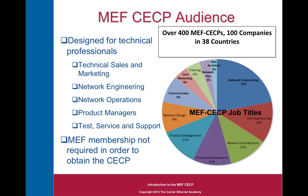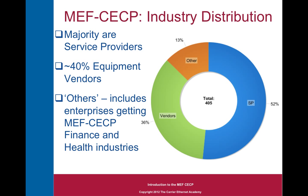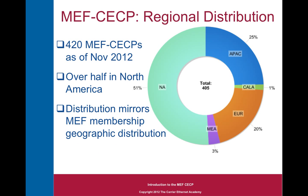Here is a pie chart of some of the job titles of the CECPs that have passed. From an industry distribution standpoint, the majority are service providers, but just slightly — 52%. The next largest chunk are equipment vendors, who represent 36% of those 400 CECPs. A number of others, including enterprises, are now sending their IT staff to get MEF certified so they can better understand the telecommunications services they're buying and deploying. From a regional distribution perspective, over half are in North America, with a large chunk in the Asia Pacific region and in Europe.